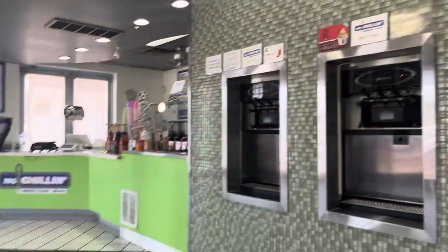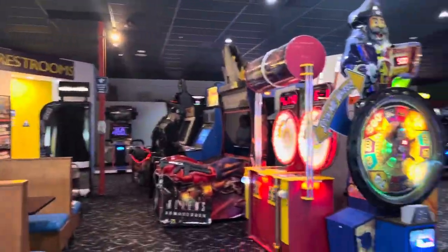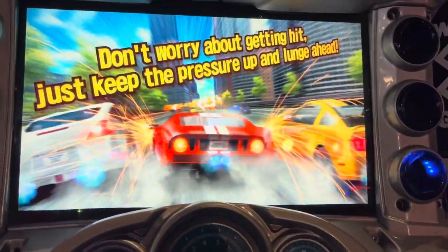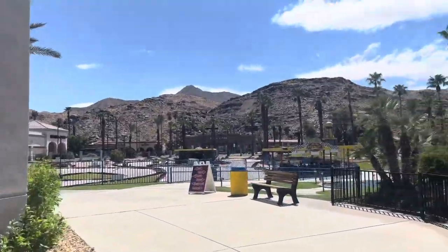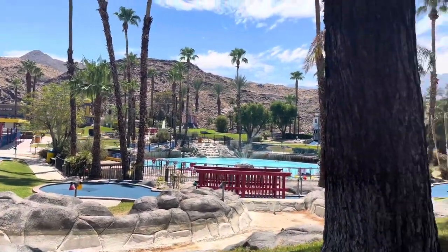After that we went to an arcade called Boomers — I really liked it, it was really fun. We went mini golfing and they had go-karts as well, which we did do. Really nice views going into the mini golf.